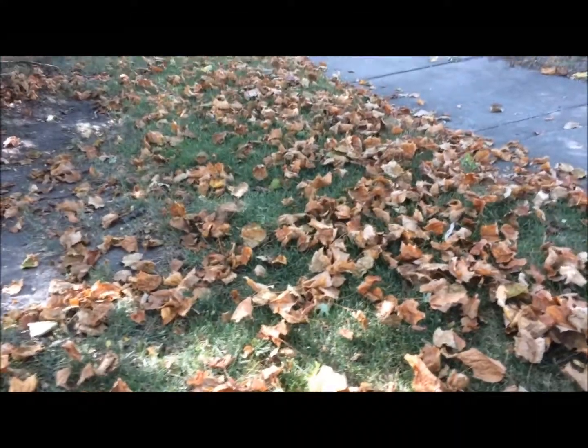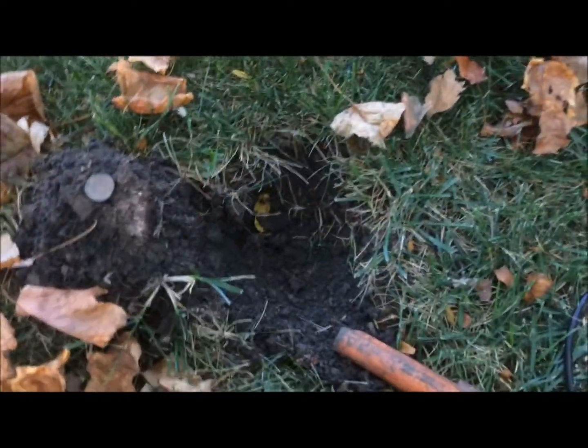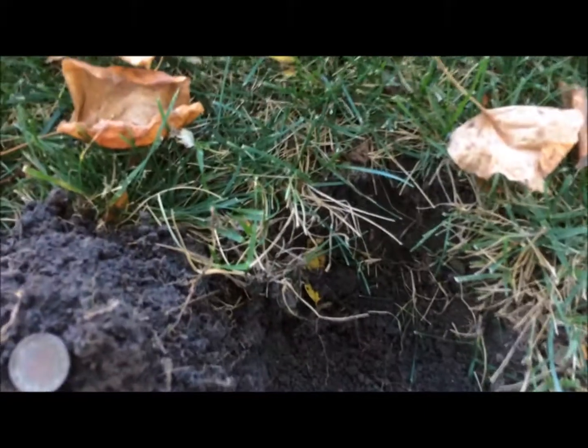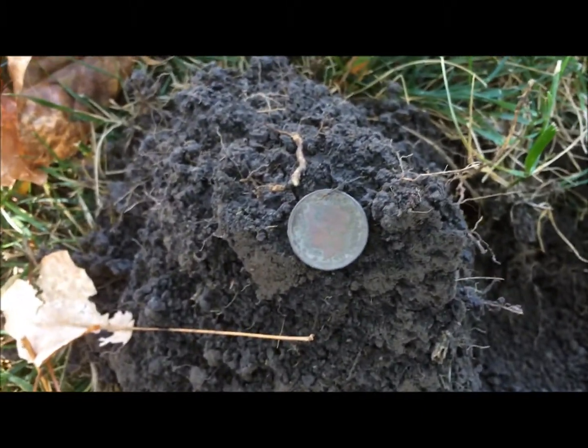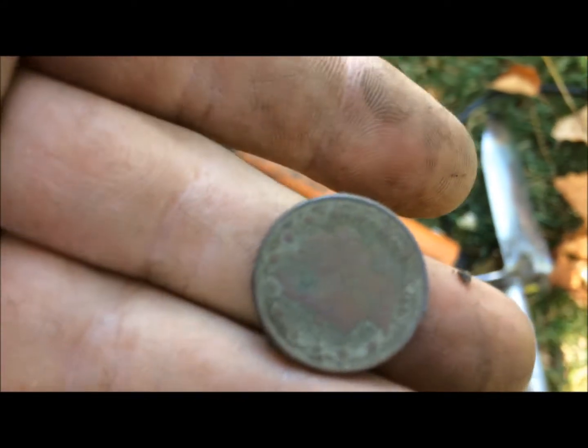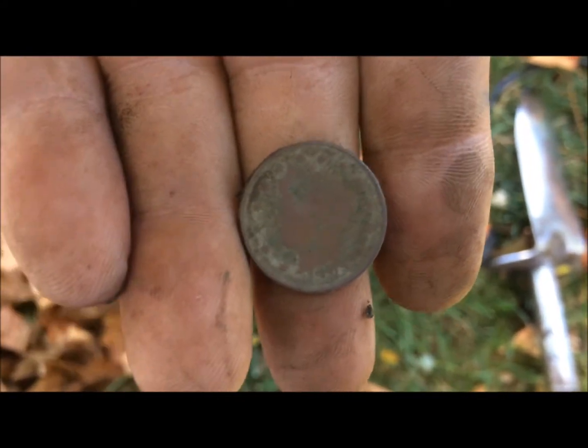Morning guys, today is Saturday, September 30th. I'm out with Tim again — we've been doing this yard. It's an older home, definitely been detected before. We've been here for probably 45 minutes or so. Tim got a skeleton key and a rosy. I haven't got none but a couple of Wheaties. I just had a nickel signal — I've had a lot of those since we've been here and they've all been junk. But I pulled one out and I got myself a V Nickel. It's a good way to start the day. Looks like it might be a 1905 — I really can't tell. See you at the next.